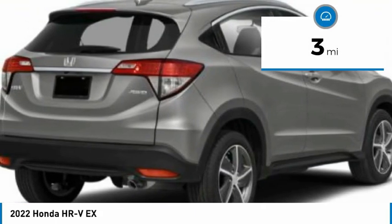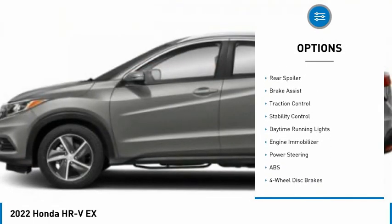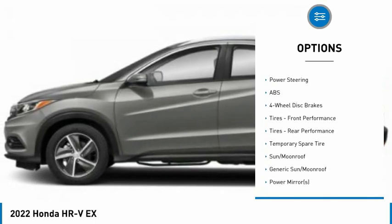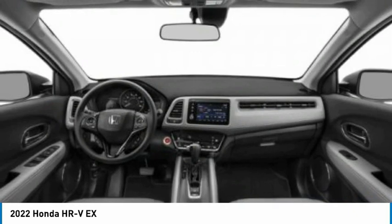Here are some of this vehicle's great options: tire pressure monitor, heated mirrors, all-wheel drive, aluminum wheels, rear spoiler, brake assist, traction control, stability control, daytime running lights, and engine immobilizer.